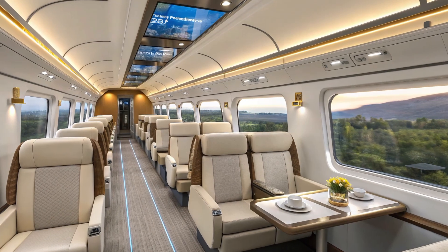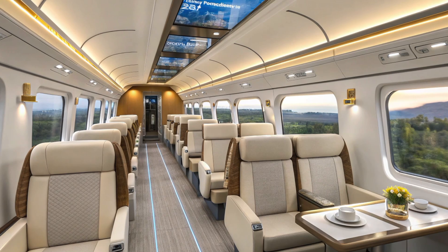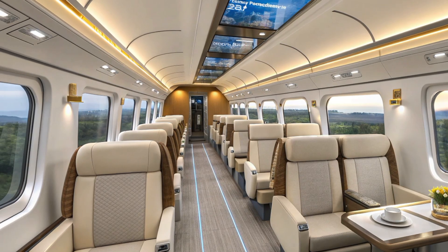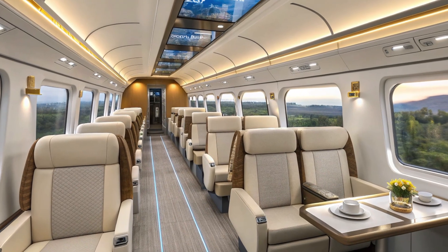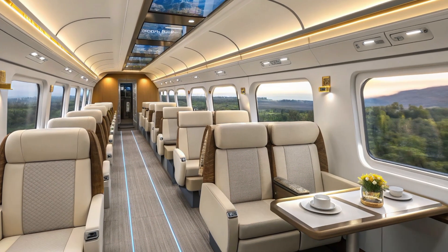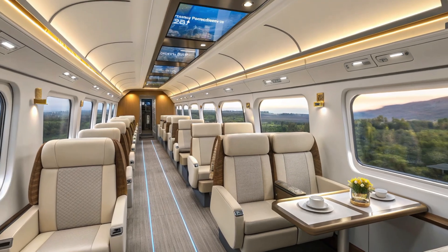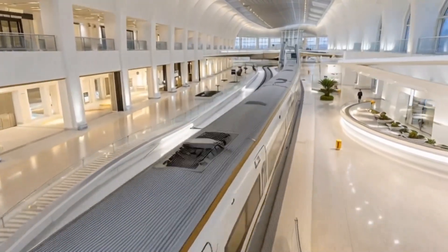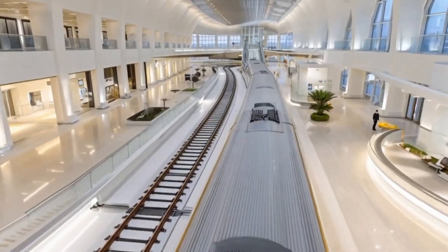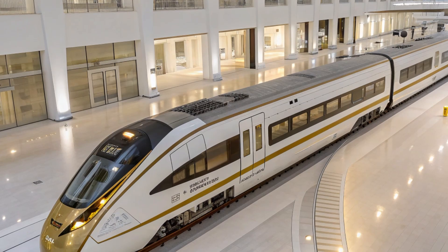The project's origins trace back to the long-envisioned dream of linking Las Vegas, Nevada with Southern California through a dedicated high-speed corridor. Stretching approximately 218 miles (350 kilometers), the Brightline West line will cut through the Mojave Desert, connecting Las Vegas to Rancho Cucamonga with stops in Victor Valley and Hesperia. Once complete, travelers will glide from Las Vegas to California in under two hours — a journey that today can take over four hours by car.